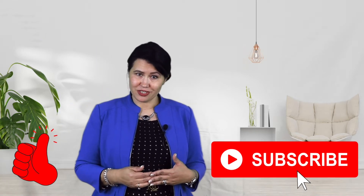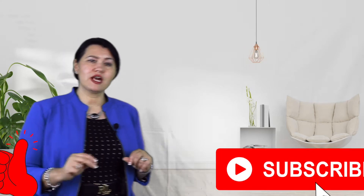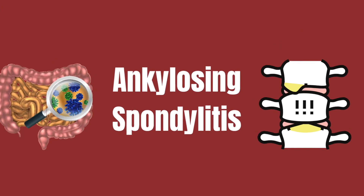What happens in patients with inflammatory arthritis? Recently, research has shown that two of the most frequent inflammatory arthritis — rheumatoid arthritis and ankylosing spondylitis — are linked to certain bacteria from patients' gut.